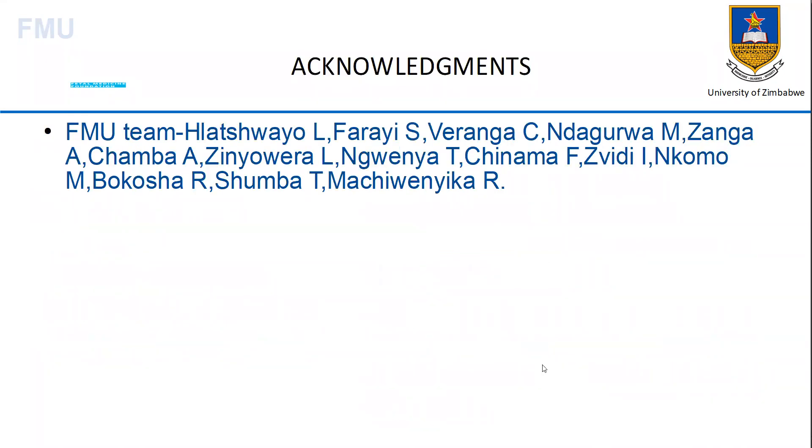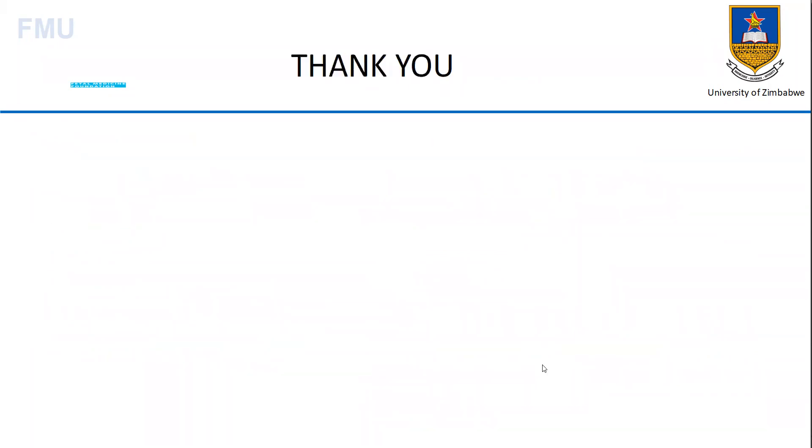I would like to acknowledge the contribution from all members of the fetal medicine unit. Thank you very much. I'll hand over to Dr. Tlachaya. Thank you Dr. Ndagura for that very informative presentation on the twins. I'm going to open the floor now to questions and contributions. You may either unmute and ask your question, or write in the chat box. Thank you.